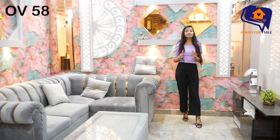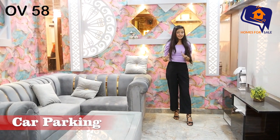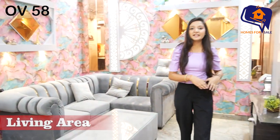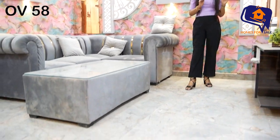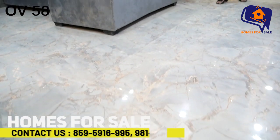This is a fully furnished flat in a prime location. Let's go in. This flat is 400 square meters. We have now entered the living area, which is a fully furnished, very beautiful living area with flooring and fall ceiling. The color combination is very beautiful with a grayish shade.